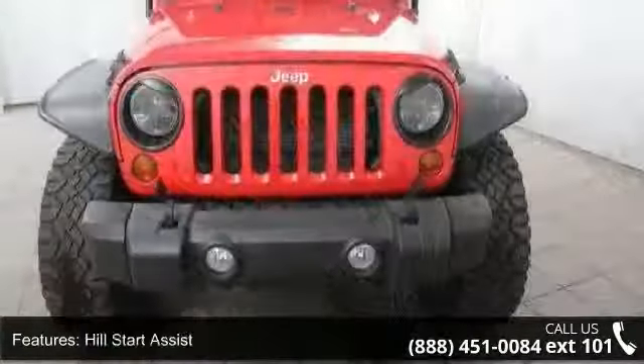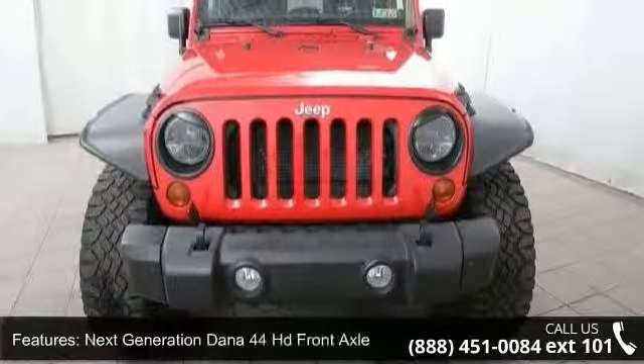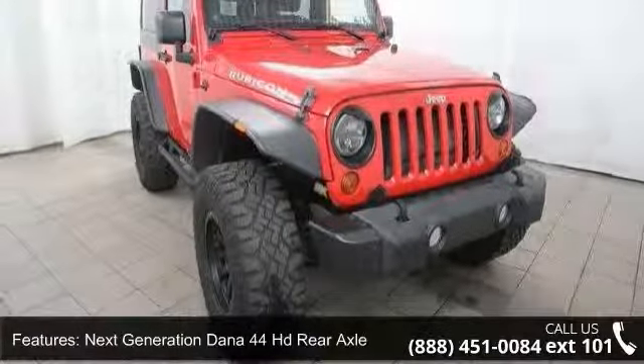Next Generation Dana 44 HD Rear Axle, 4.1 Rock-Trac HD Part Time 4WD System, 600 CCA Maintenance Free Battery, and Rock Rails.